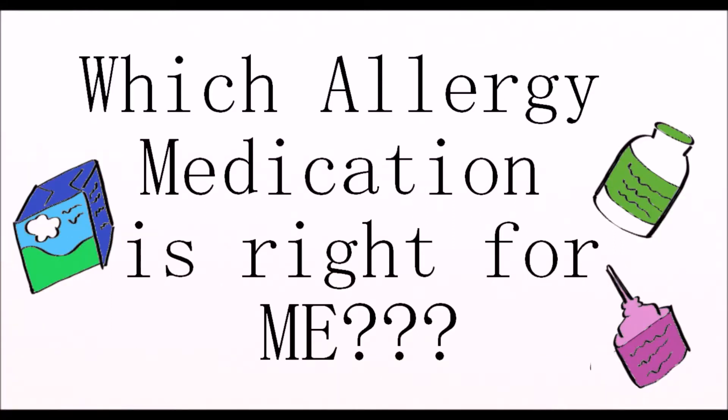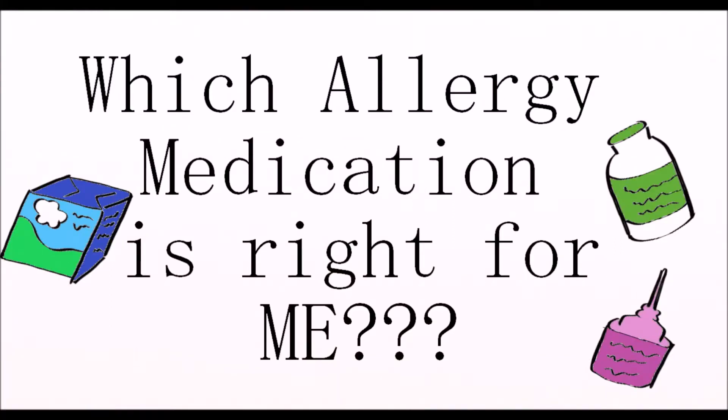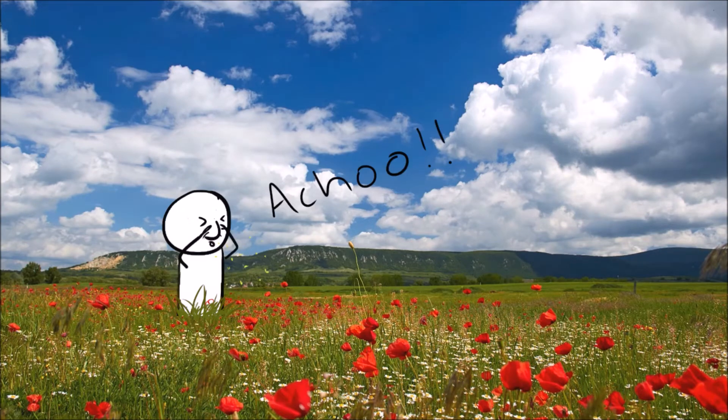Hi everyone! In this video, we will be talking about allergy medication. I know there are a ton of people out there suffering from seasonal allergies, including myself.